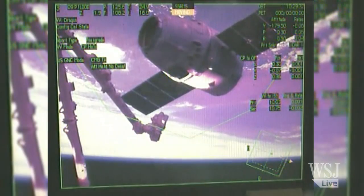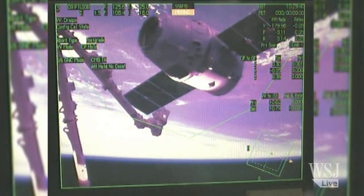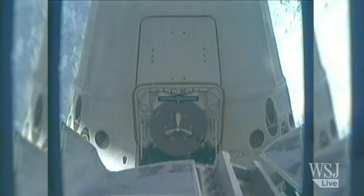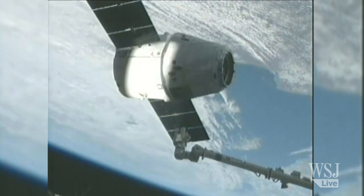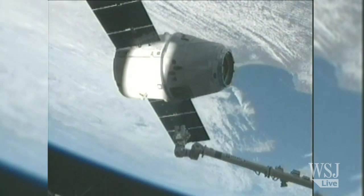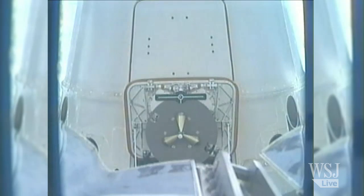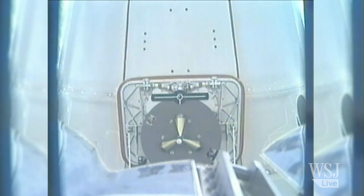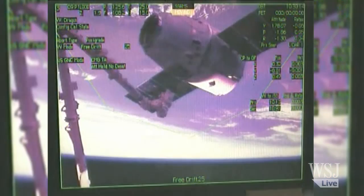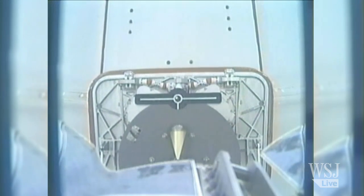Both vehicles, the station and the Dragon, are in free drift right now. A view from the robotics workstation as these two Expedition 34 crew members continue to maneuver that robotic arm in. It's currently about three meters out from the capture point on Dragon. Robotics Officer confirming that just about two meters out. Robotic arm just one meter out now from capturing Dragon.